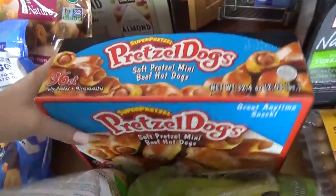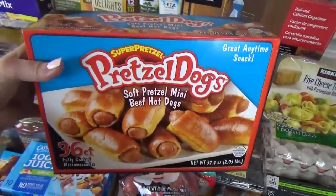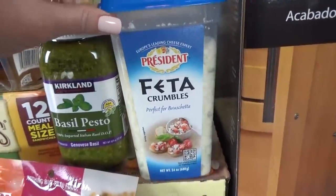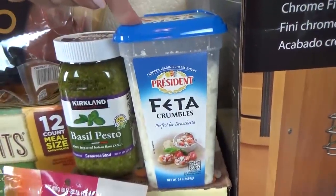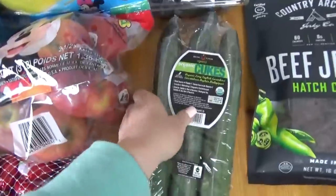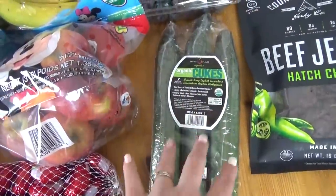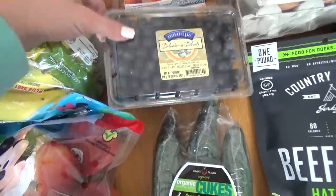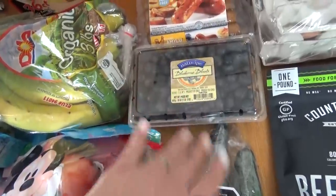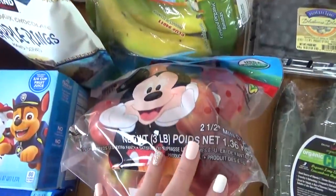I got this big box of pretzel dogs — these are so good. I definitely could make these myself, but sometimes I'm looking for something really quick and easy. I also picked up some feta cheese for a special subscriber lunch. We got a big jar of basil pesto to go with our noodles. I picked up cucumbers — I pretty much go through three cucumbers every week. I got a thing of blueberries at a pretty good price. The strawberries were really expensive, so I passed on those. I got a big bag of bananas.